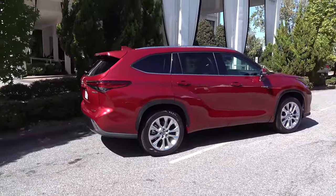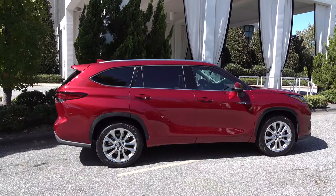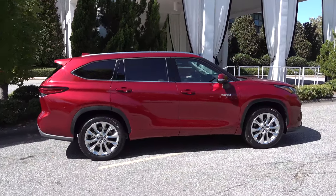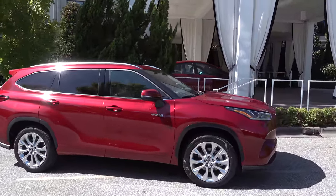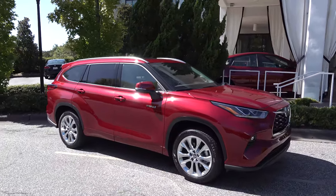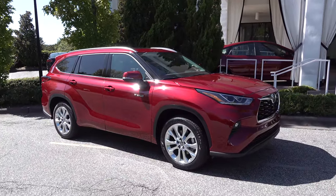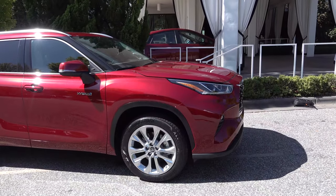Look at these 20-inch chrome alloy rims. This is really cool. All new body style — very elegant, very luxury, but it's also very bold with chiseled styled lines, aggressive, bold, pronounced front end. What a difference a year makes, right?